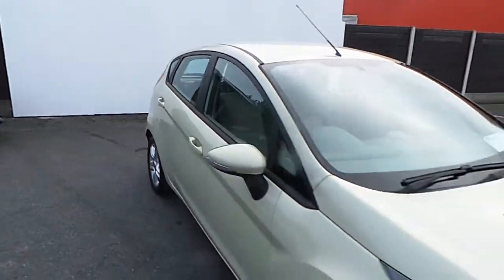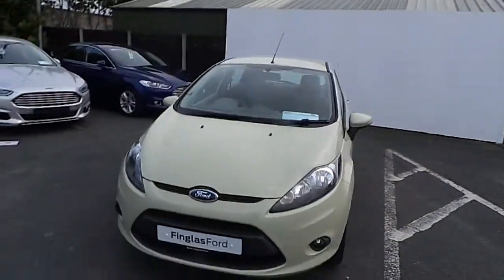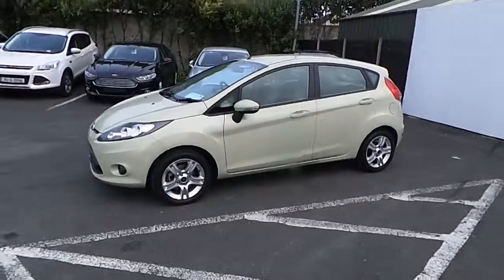If you would like to know more about this vehicle, you can contact our sales team on 01 834 2977. Alternatively, you can drop into us at Finglas Ford, North Road, Exit 5 off the M50.